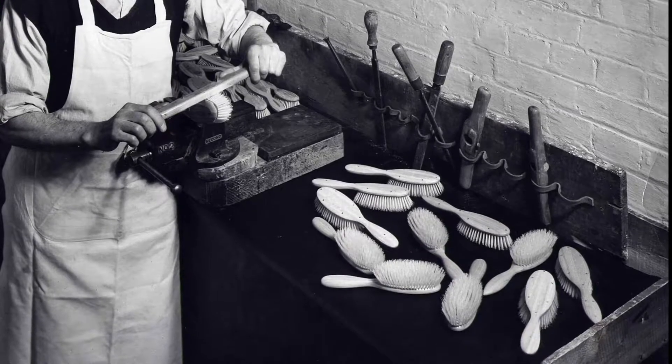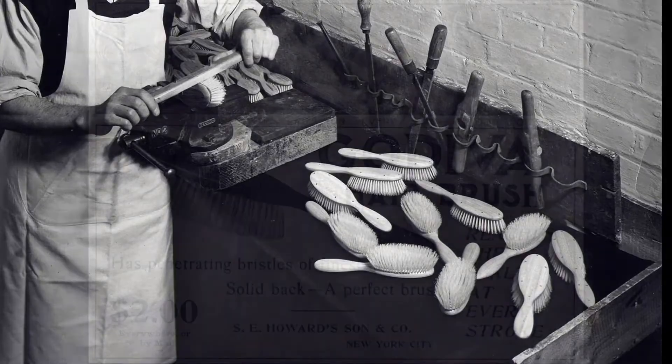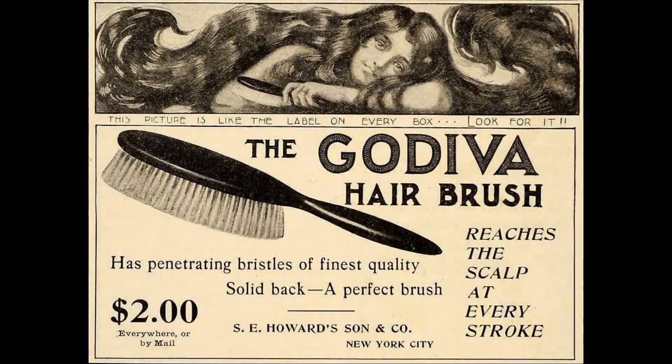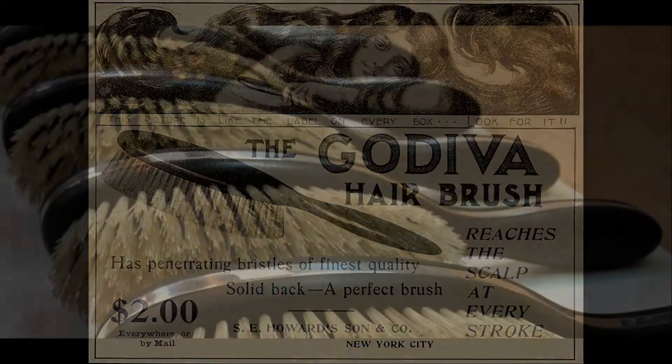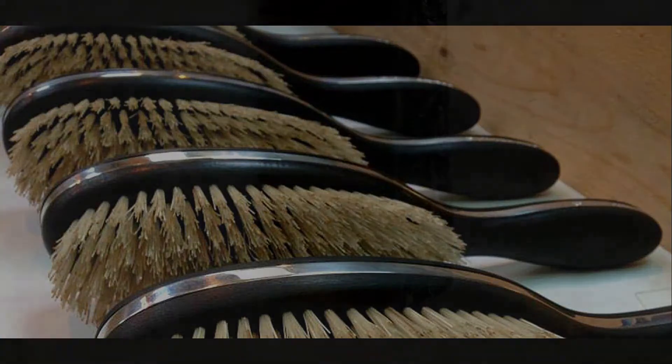Kent Brushes is still making their fine quality wooden brushes today, more than 240 years later. In the United States, the first patent for the modern hairbrush was filed by Hugh Rock in 1854. Today, hairbrushes, similar to combs, are mostly made of plastic. This is again because they are easier to sanitize.